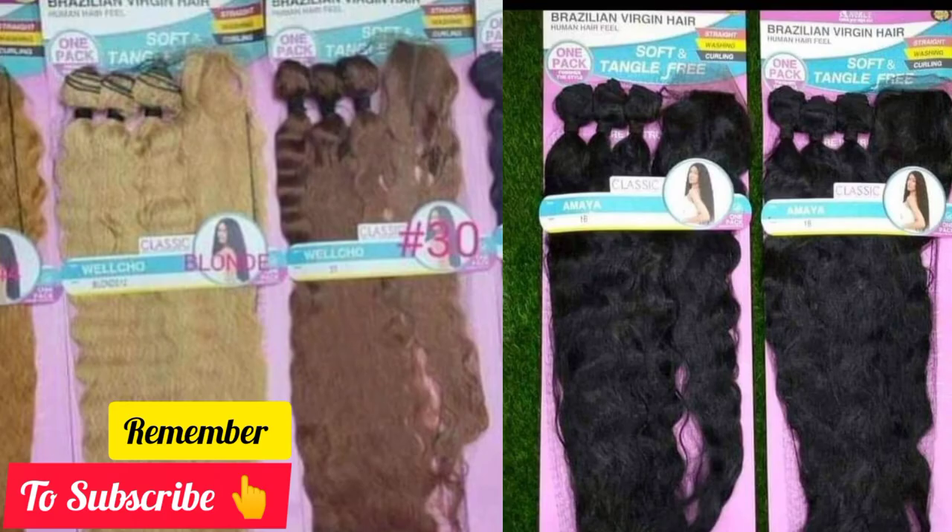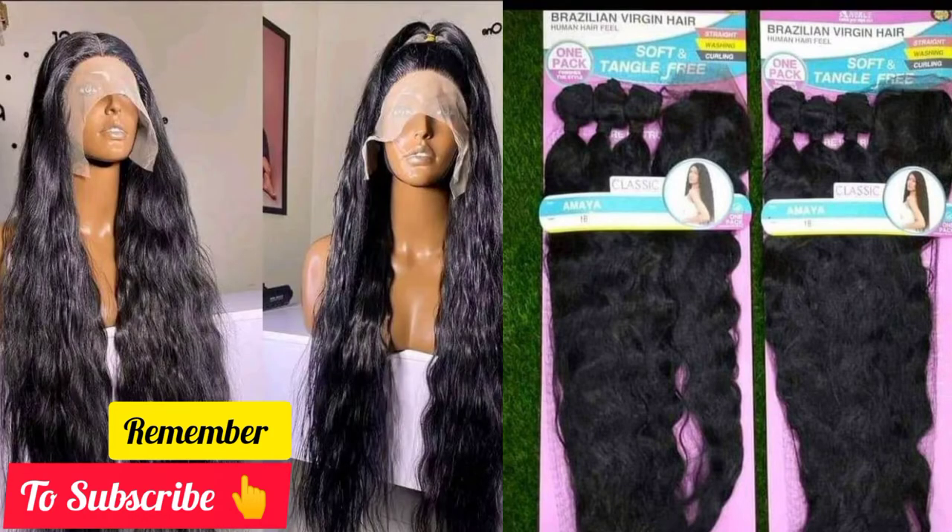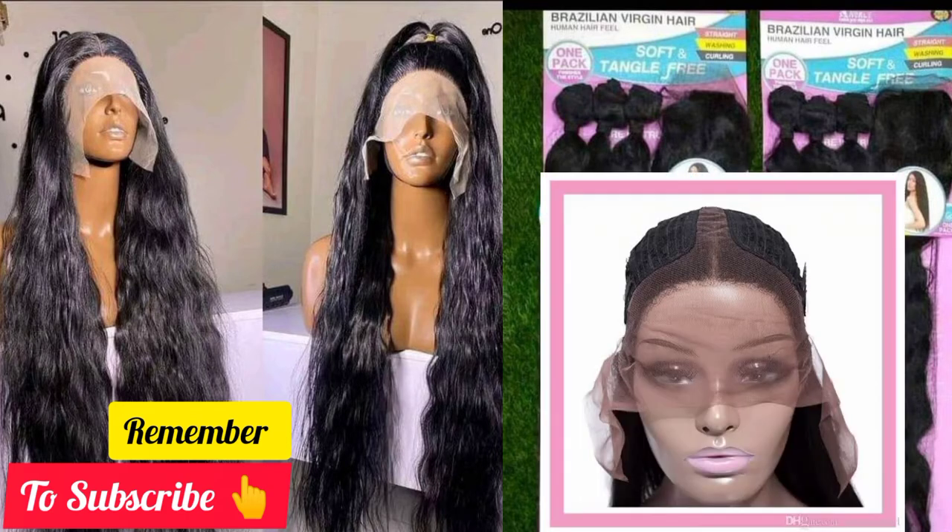Moving forward, this ribbon comes in three bundles and a closure, which can make a full closure wig. You can also achieve a frontal wig with this weave-on — it only requires your ventilating skills. I have a comprehensive video on how to ventilate, so go check that out. To achieve a frontal wig, you need to get a T-part 13x4 or 13x6 lace closure cap, and you would have to ventilate the T-zone.